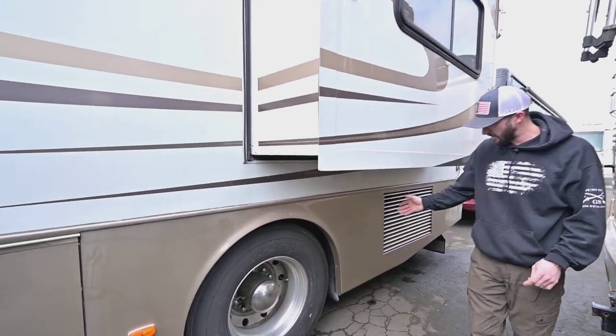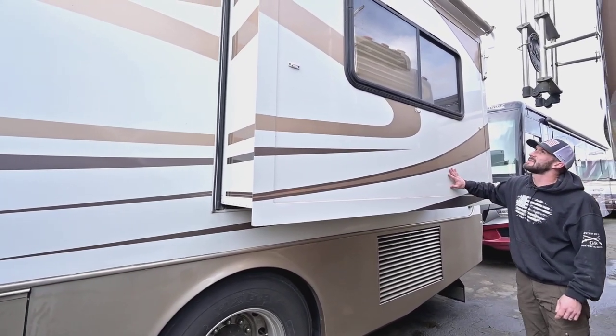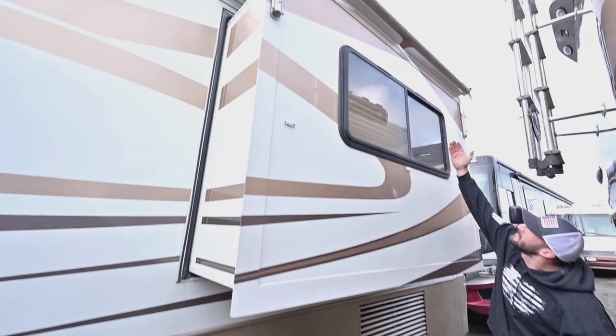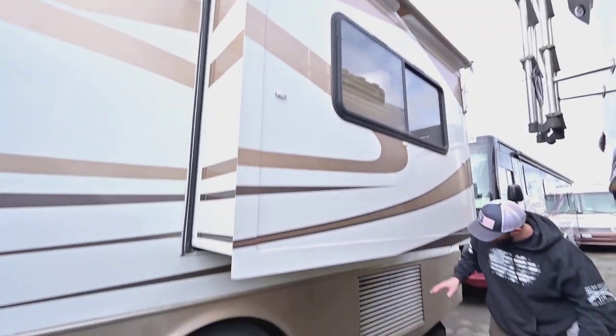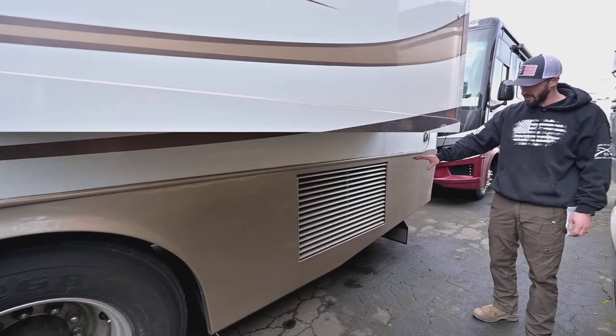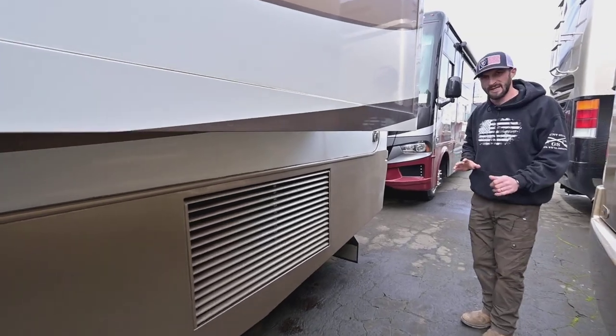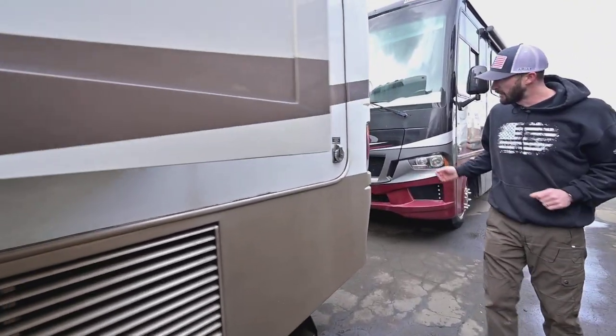Dualies in the rear, as to be expected on a diesel pusher — still 22.5-inch. Below this slide, where we have another slide topper awning that extends out as a window awning as well, we have our side-mounted radiator. So you have direct access to your motor from the rear. The side-mounted radiator is going to cool it a little bit better as well — you're getting cleaner air. I can't say enough about having access to your motor from the back.